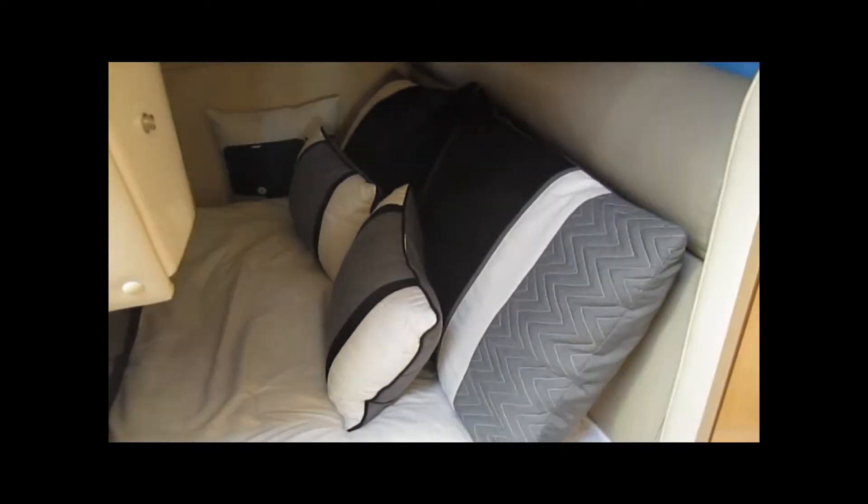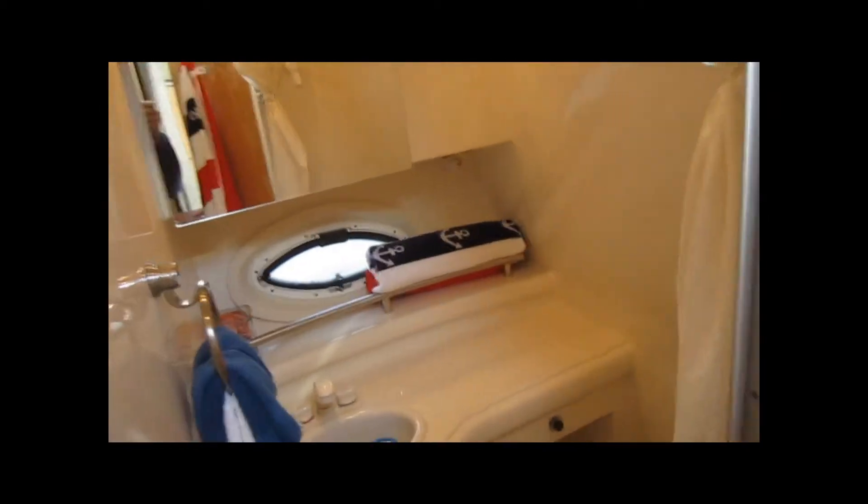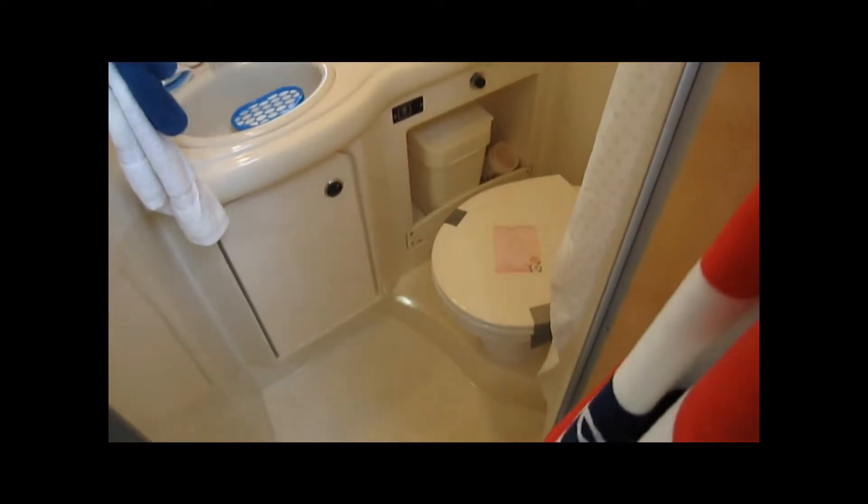Really nice aft cabin sleeping arrangement — you can see it's all nicely made up. This boat does not smell; it doesn't have any funky smells whatsoever. It's nice and clean. Looking into the head compartment with the lights on, the boat's been winterized and it's got an electric flush toilet — no hand pumping.